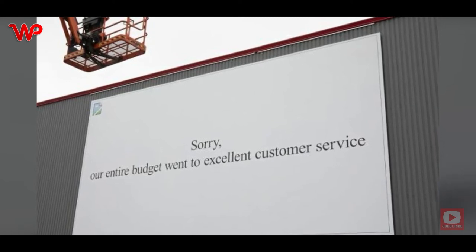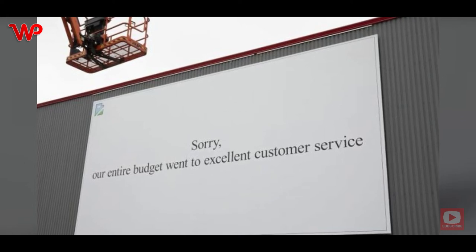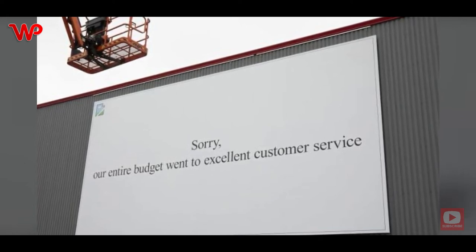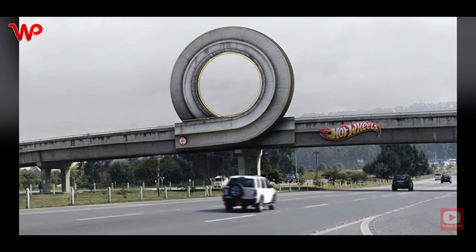Of course, customer service is still very important, because if customers don't have a positive experience with your company, they're likely to shop somewhere else. This ad is both funny and clever because more people would prefer excellent customer service to excellent marketing.